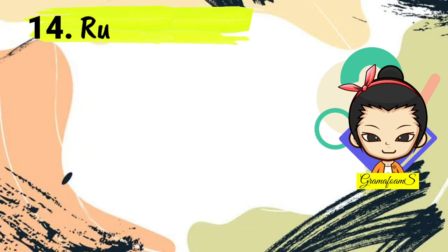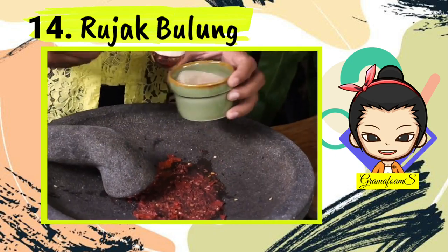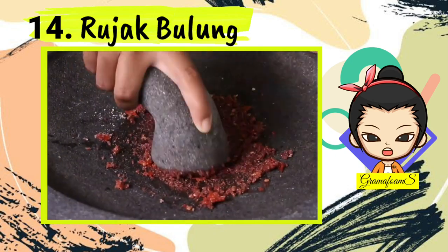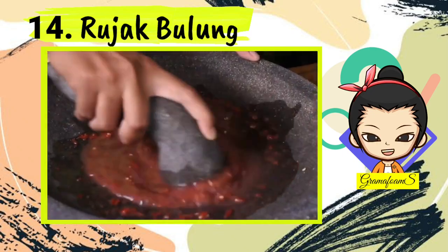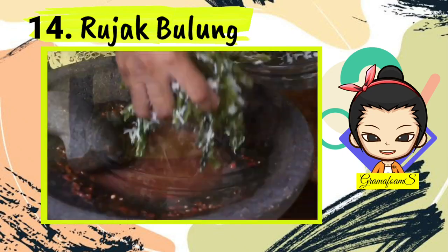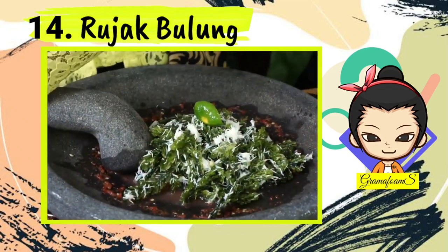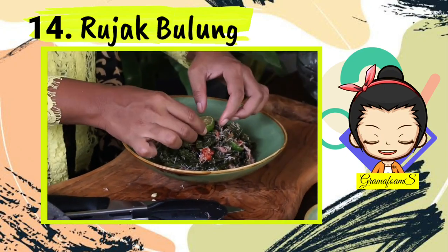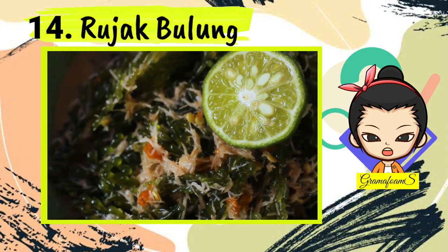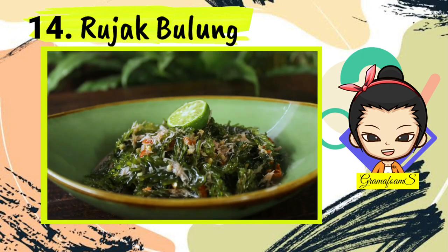Number 14: Rujak Bulung. Rujak Bulung seaweed is one of the top favorite dishes among the people of Bali. Finding Rujak Bulung won't be too demanding as it can be easily found in plenty of stalls that sell local Balinese cuisine. Aside from having Rujak Bulung for its mouth-watering tang, the Balinese generally eat this dish when experiencing nausea, as it is attributed with the ability to get rid of sickness and vomiting.